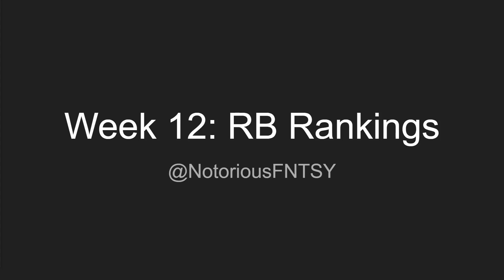Yo, what is up guys? It is Nick with the Notorious Fantasy, back in today with another fantasy football video. In today's video, I got the Week 12 Running Back Rankings. Now, these rankings are based off of PPR.